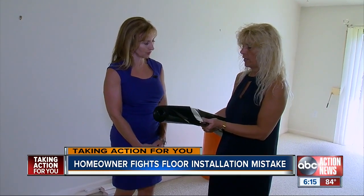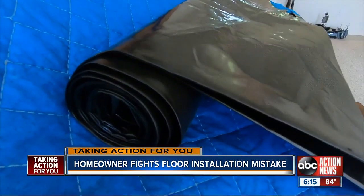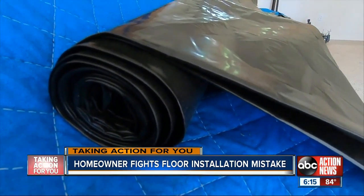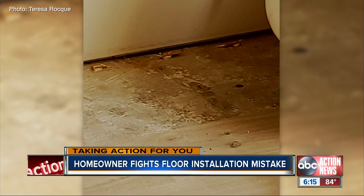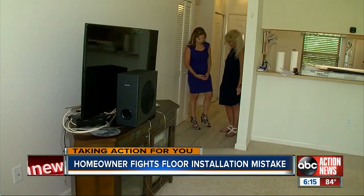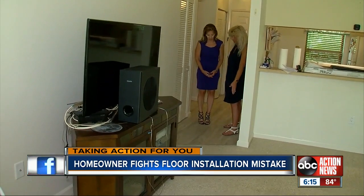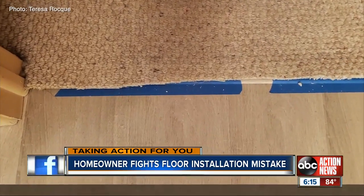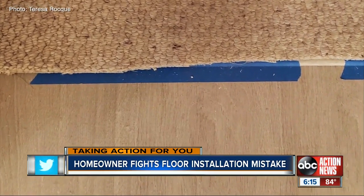She showed him the two rolls, and he said he'd put it down. Those rolls are a plastic moisture barrier required by the manufacturer, but Teresa says her contractor never installed them under her Pergo flooring. He also sliced the edge of the carpet and left a raw edge. She showed us photos of frayed carpet edges, and says the contractor never tacked down the carpeting where it met the laminate.